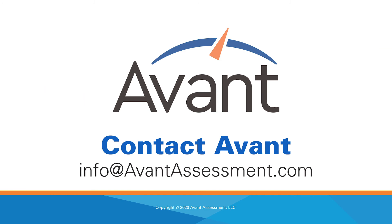Contact Avant and find out how we can support your program on its journey to higher levels of proficiency today.